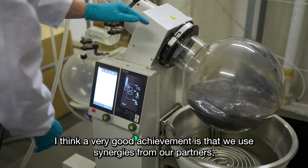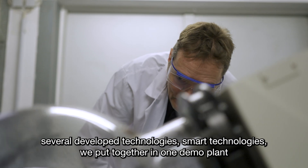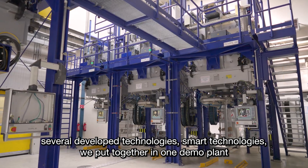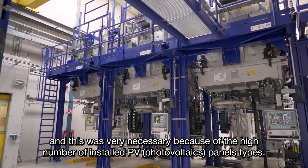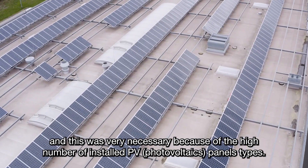A very good achievement is that we use synergies from our partners and several developed smart technologies, putting them together in one demo plant. This was very necessary because of the high number of installed PV types.